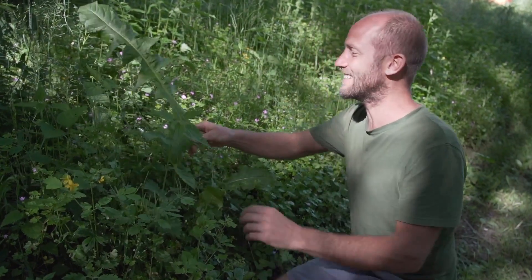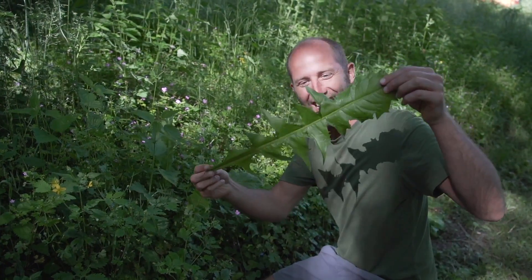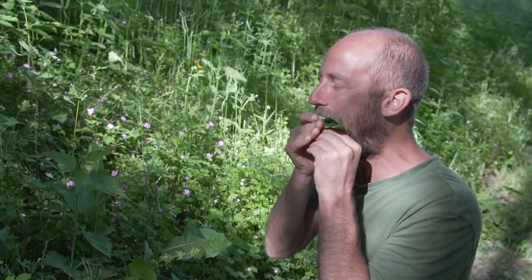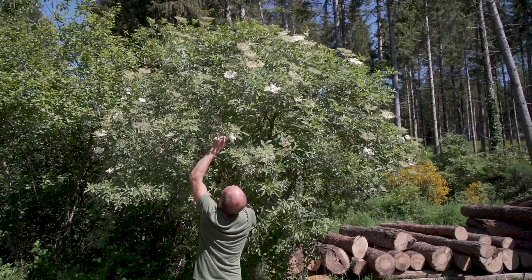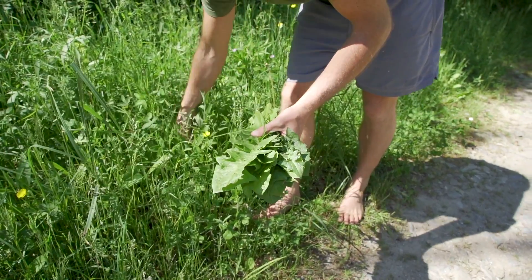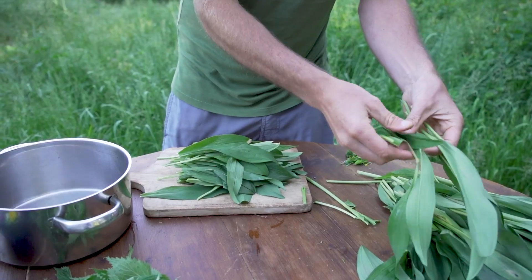Check out the size of these dandelions! I'm Rob Greenfield and today I'm going to try to make a three-course meal where I incorporate weeds that you can find in your backyard, public parks, and wild spaces into each of the three courses.